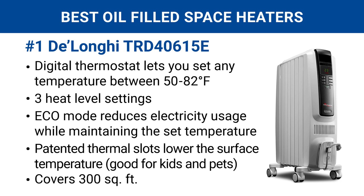Number one is by DeLonghi. It's the most user-friendly oil space heater out there. It has a digital thermostat for choosing specific temperatures and three heat-level settings. The Eco Mode maximizes energy savings by reducing electricity usage as much as possible while still maintaining the set temperature. The best part, however, are the patented thermal slots that give it a lower surface temperature than other models, making it a top option for anyone who has pets or children.